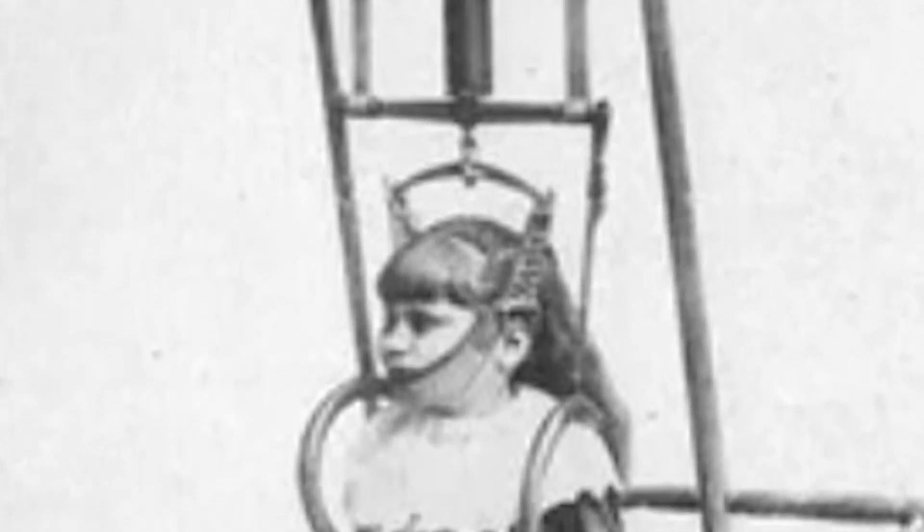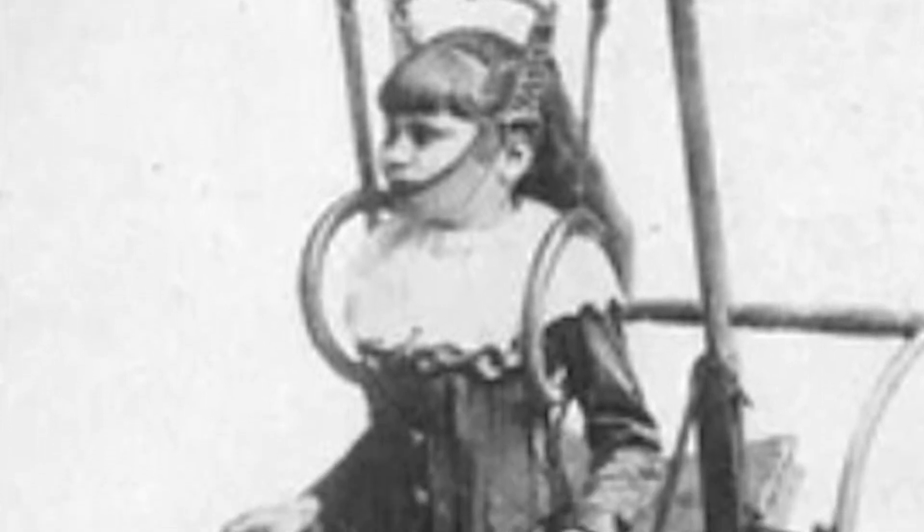Dorsal apparatus. In 1878, Dr. Clark presented an unusual device called the spinal apparatus. The developer of this mechanism claimed that using it, people with problems of the musculoskeletal system would be able to walk for several hours a day.